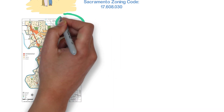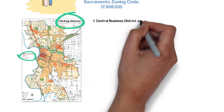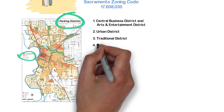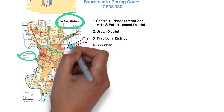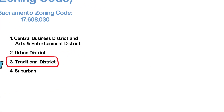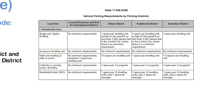The district is important, so we must know which district we are in. Sacramento has four districts: Central Business District and Arts and Entertainment District, Urban District, Traditional, and Suburban. We are provided a map for easy reference to find out which district our project is located in. For this example, let's assume we are in the Traditional District. This same chapter shows the requirements for each district and the use of the space in an easy-to-understand chart, so we will use the third column.